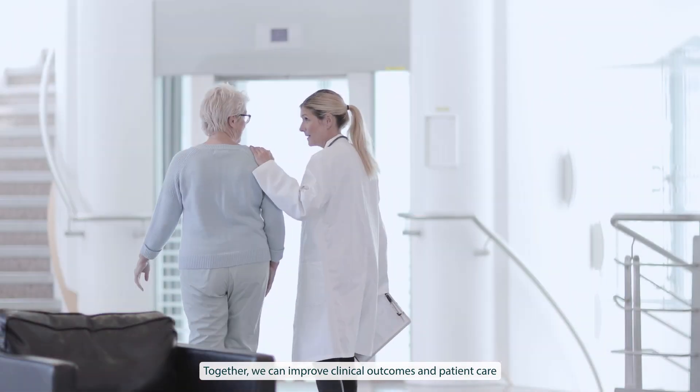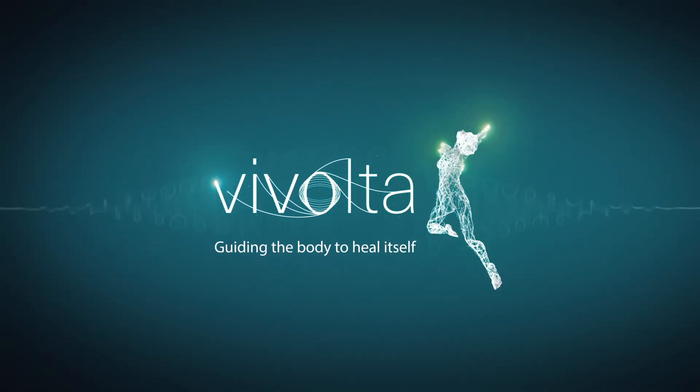Together, we can improve clinical outcomes and patient care by guiding the body to heal itself.